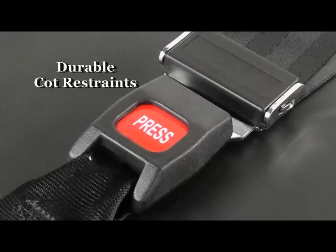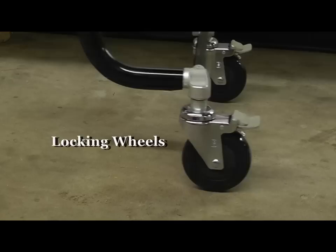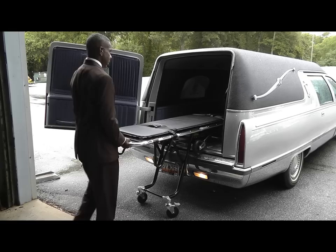We also know how important it is to keep the cot stable when transferring the body from the bed to the cot and cot to table. So for added stability, the Dignified Deluxe comes equipped with locking wheels. Additionally, the cot is designed for one-man operation, making loading and unloading a vehicle effortless.